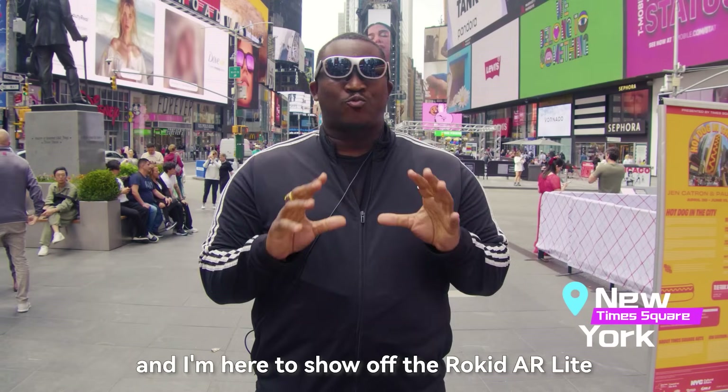I'm Antoine Pearman in the heart of New York Times Square, and I'm here to show off the Rokid AR Light.